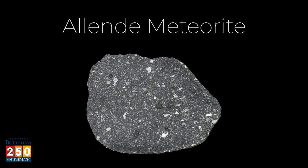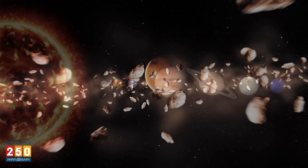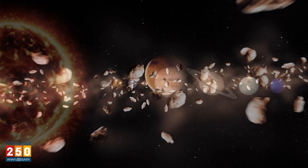So where do meteoroids like this come from? Well, almost all of them are actually fragments of asteroids — the larger rocky bodies that orbit the Sun in a big belt between Mars and Jupiter. A few, though, are actually moon rocks, and some even come from Mars.